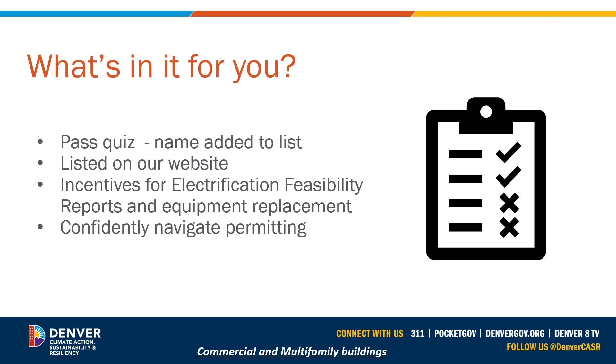You may be asking, what is in this for me? Upon completing these modules, you'll have the opportunity to take a short quiz — 10 questions, get 8 out of 10 right, and you pass. Your name will then be added to the list on the City and County of Denver's website as being knowledgeable and capable of performing an electrification feasibility report.